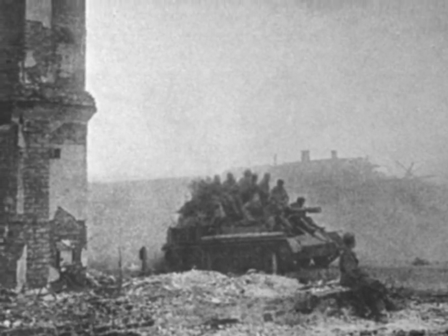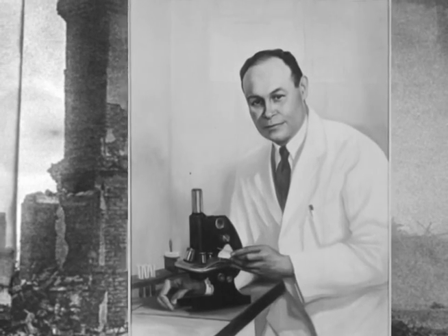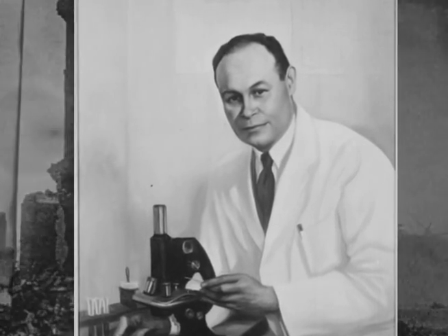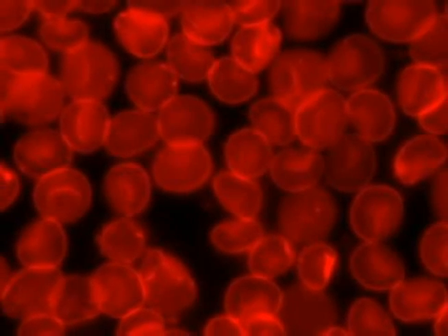Early in the Second World War, before the United States became involved, one American was making a huge difference in the war effort. His name was Charles Drew, and he was the medical supervisor of a campaign called Blood for Britain. Drew developed a method to process and preserve blood plasma, allowing it to last longer for storage and shipment.